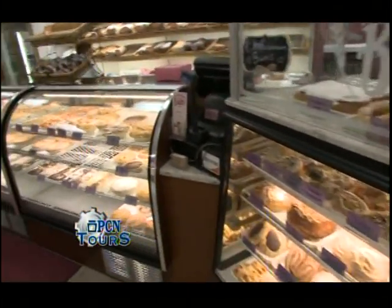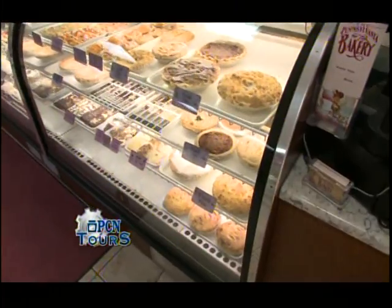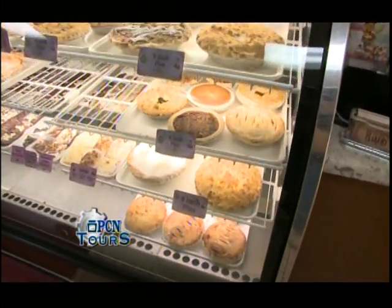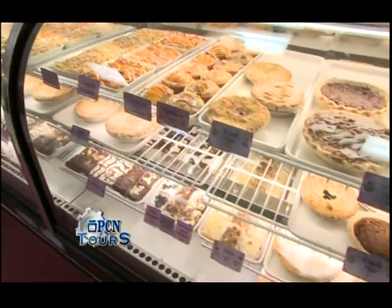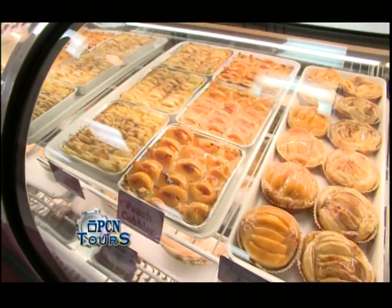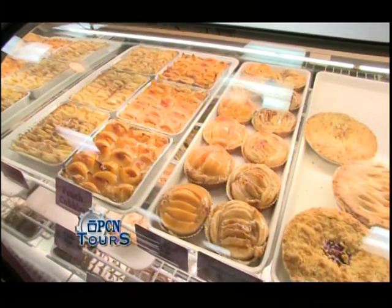Keep moving over here, we have a full selection of pies and brownies that we keep in this case. We have our fresh fruit cobblers up here, made with fresh peaches and apples. Definitely a customer favorite.